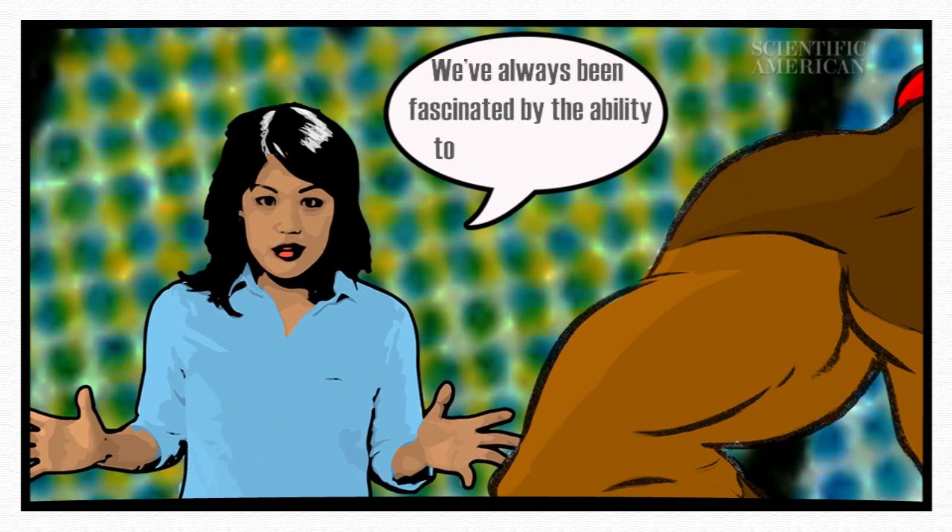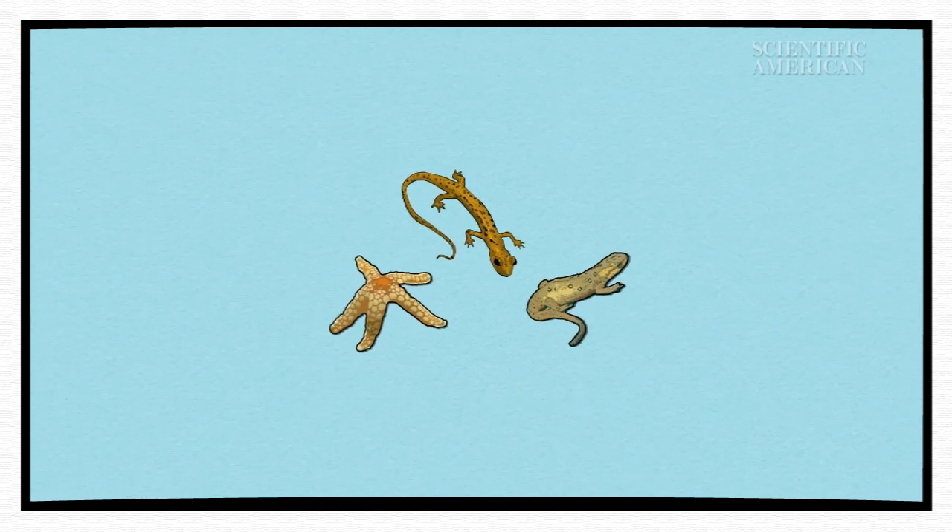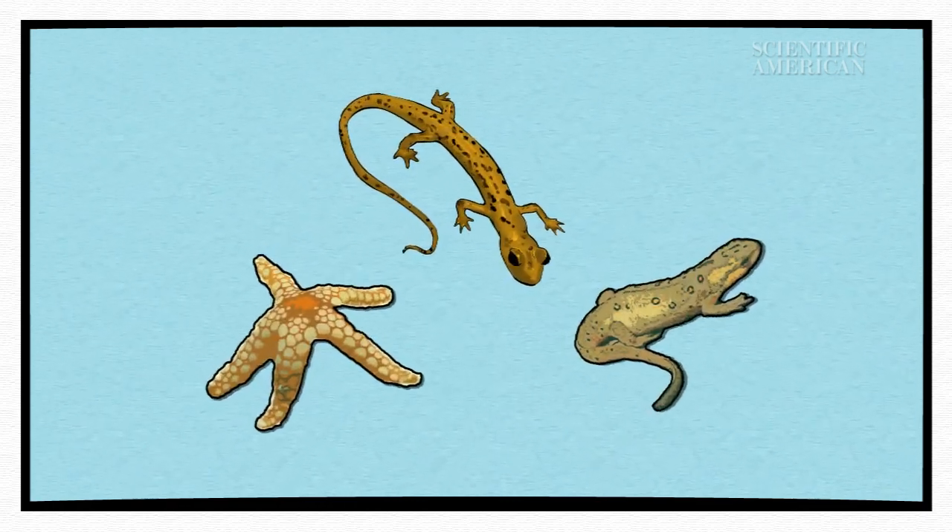We've always been fascinated by the ability to grow back limbs. From the mythological Hydra to Marvel's Deadpool, it's clear that this ability would be useful. But fictional characters aren't the only ones who can regrow amputated limbs. Some animals, like sea stars, newts and salamanders, actually have this ability.